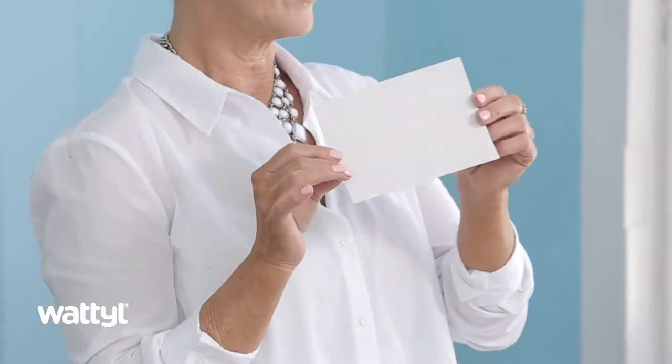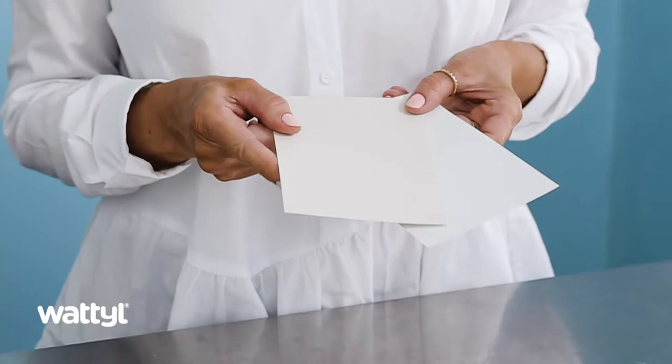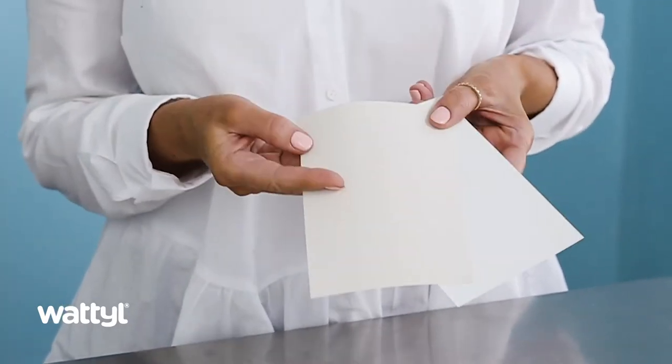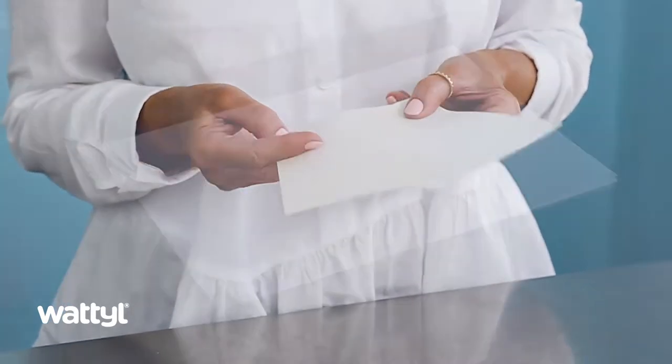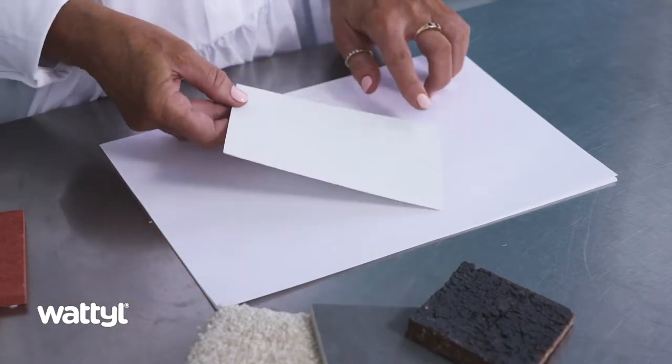Make sure you look at your colour in different lights and at different angles as well. Often colours with opposite undertones will start to throw their own undertones quite clearly. Also, try looking at the colour next to a pure white, like a piece of paper.